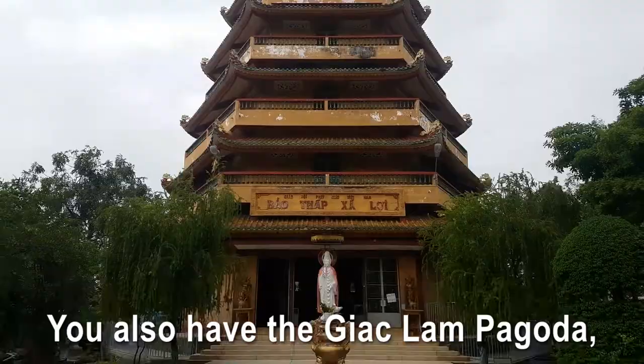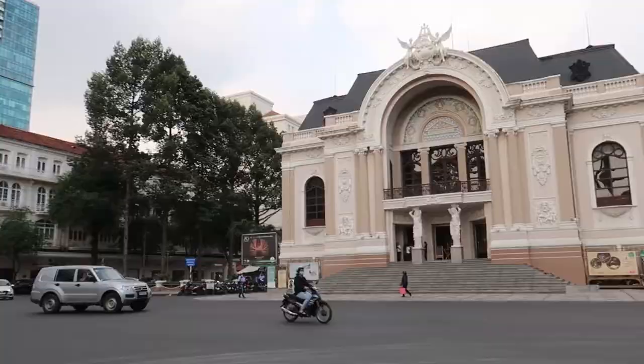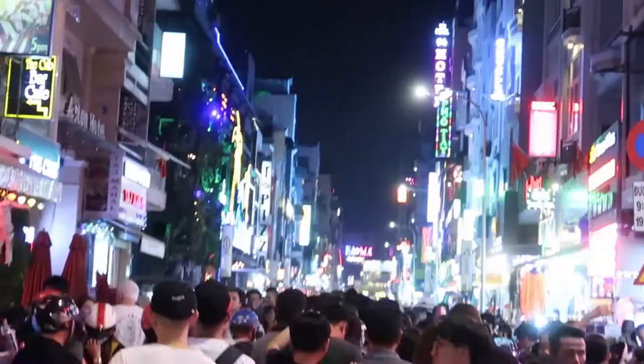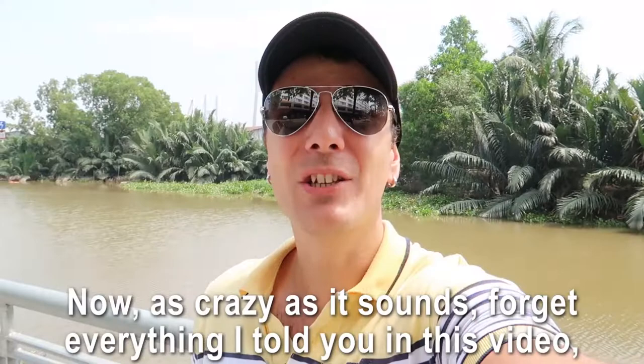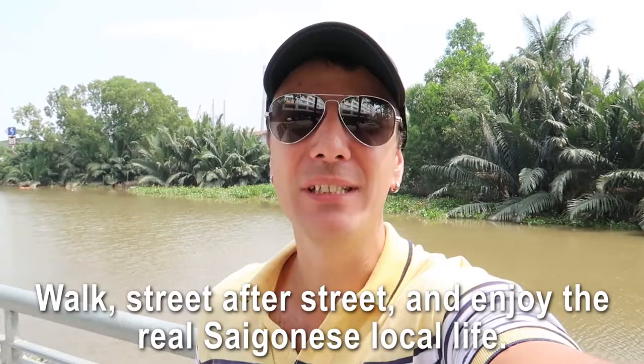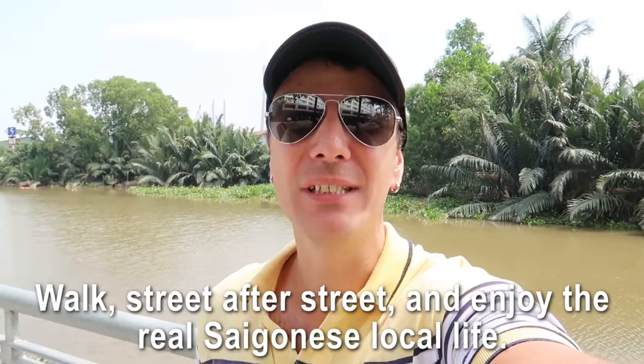You think there are only 20 things to do in Saigon? Wrong! You also have the Giac Lam Pagoda, the Nguyen Hue Walking Street, the City Hall, the Opera House, the second skydeck in the Bitexco Tower, the Independence Palace, the infamous Bui Vien Street, and so much more. As crazy as it sounds, forget everything I told you and just get lost — walk street after street and enjoy the real Saigonese local life. Thanks for watching, and don't forget to subscribe because there are a lot of videos coming up soon!